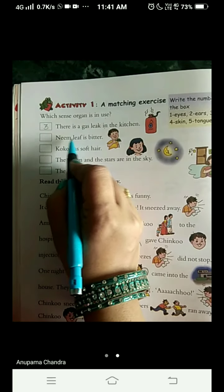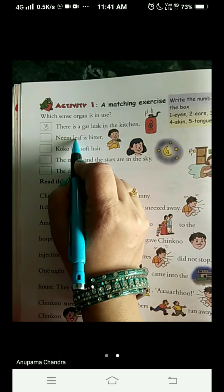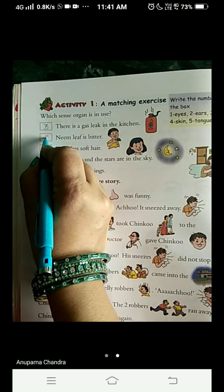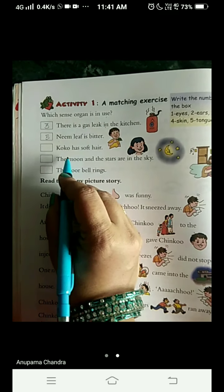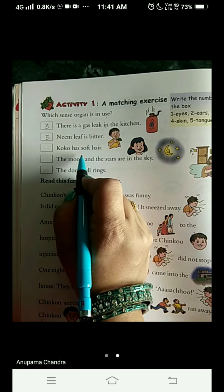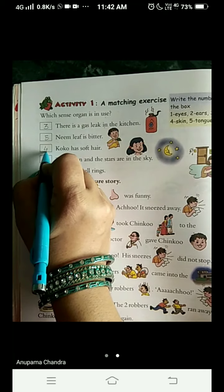Next: the neem leaf is bitter. You come to know the taste of neem leaf with the help of your tongue, and the number given for tongue is five — so write five in the box. Next: Coco has soft hair. How do you know the texture of the thing you are touching? Through the help of the skin. The number given for skin is four, so write four in the box.